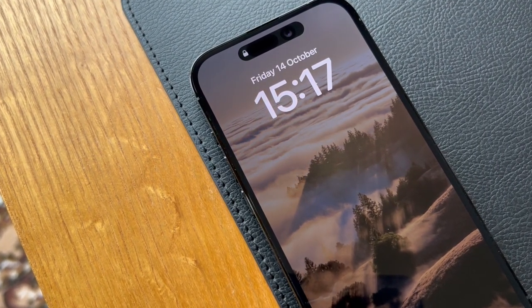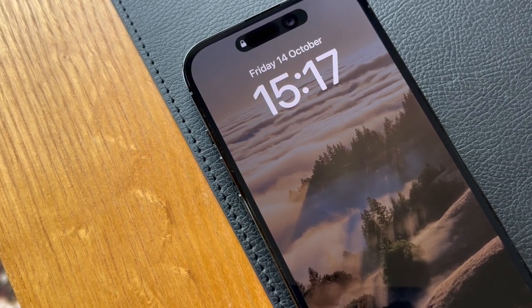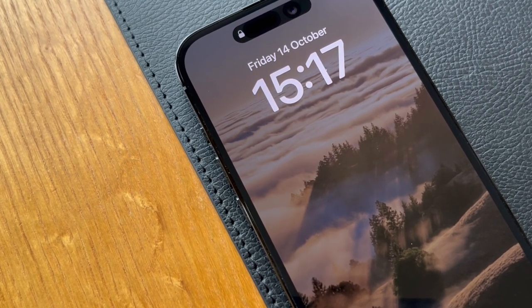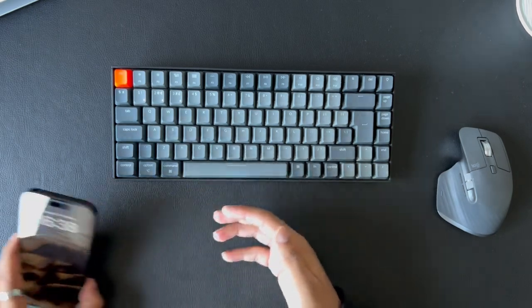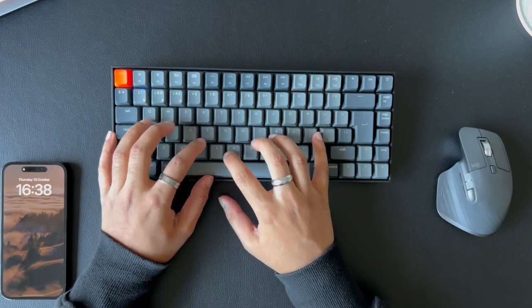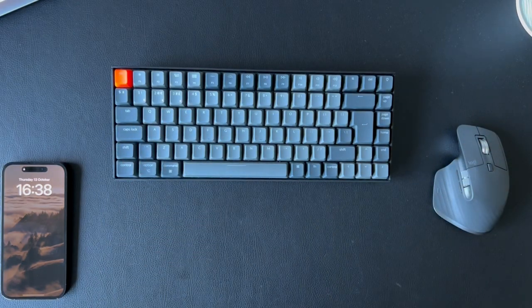Next let's talk about a new feature Apple has added to their displays — the always-on display. Apple has finally added the always-on display feature to their phones, a feature which Android has had for a while now. The always-on display feature is cool but I don't know how much I'll personally be using it as it seems to be draining my battery a lot quicker, and also the always-on display looks like the display is constantly on. I personally think it should be slightly dimmer.